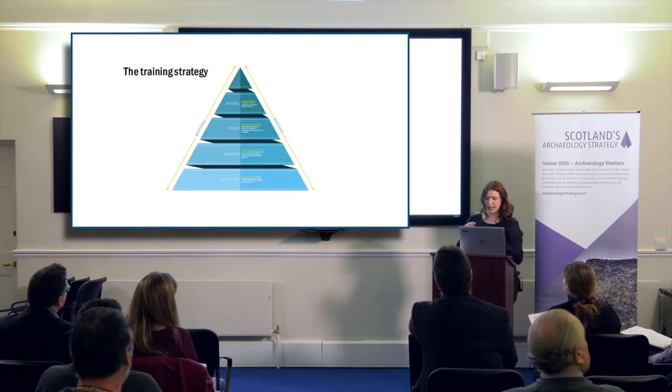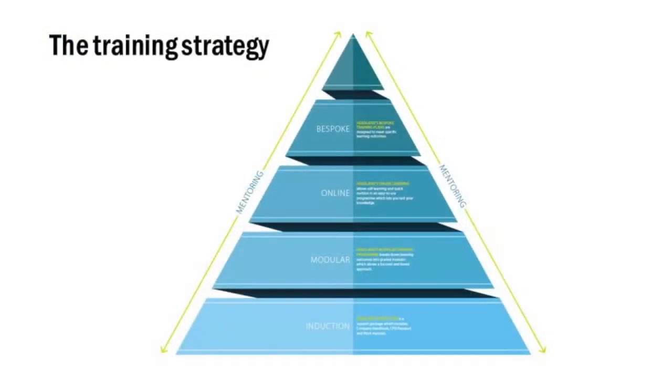Quite early on we identified five key components that we were going to focus on. These were induction, our modular training programme, online training, bespoke training, and the whole thing would be surrounded by mentoring and coaching and changing the culture of the organisation.